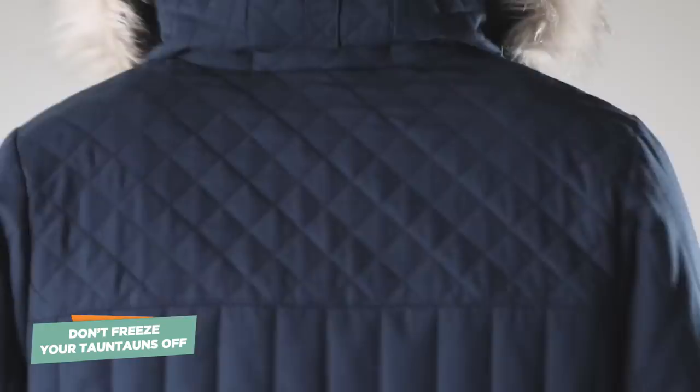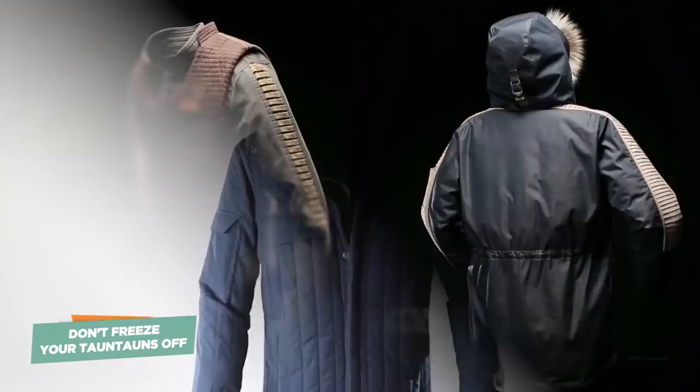Hey everyone, it's Brian and Max from Up at Noon and IGN, and we are huge Star Wars fans, if you couldn't tell. And we have very, very wonderful news to report. Columbia, the outerwear jacket company, is making Star Wars jackets once again this year.